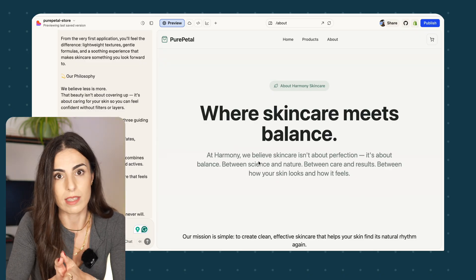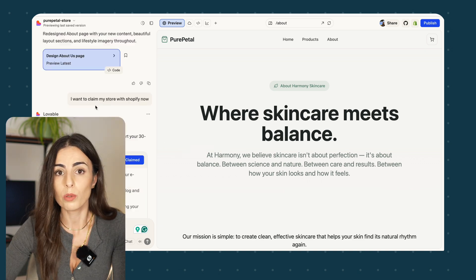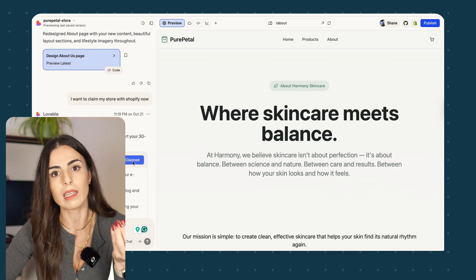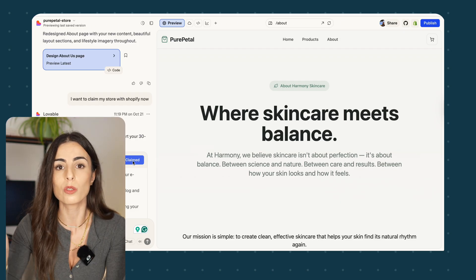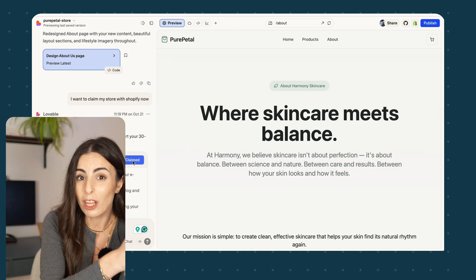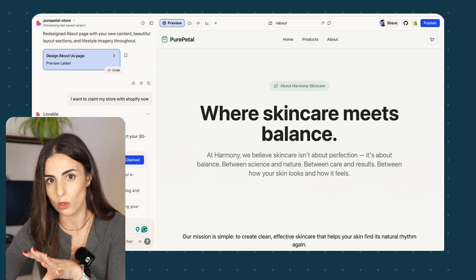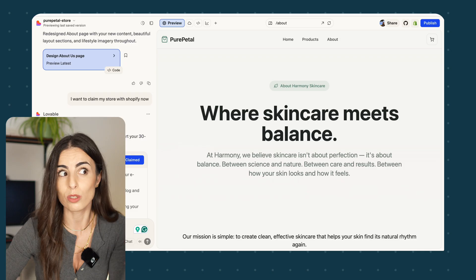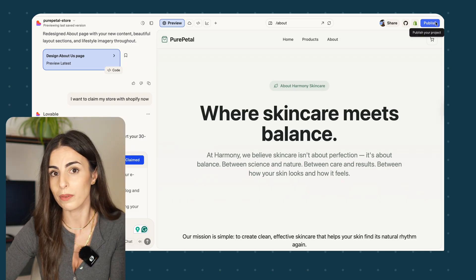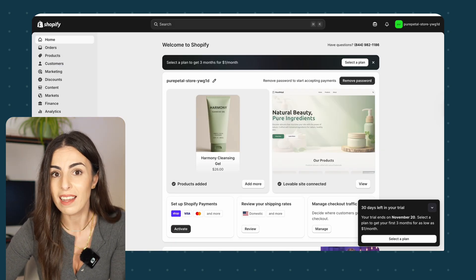Once you finish customizing, your next step is to link this store to Shopify. To do that, click Claim and it will direct you to sign in within Shopify, and the two stores will be integrated. Before moving to Shopify you must first publish this design. Once you do that, let's go to Shopify and see how the products were added and how things look on the Shopify end.